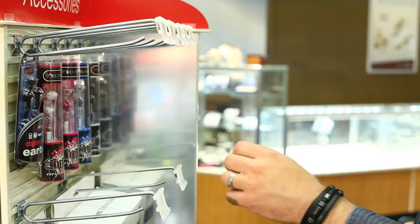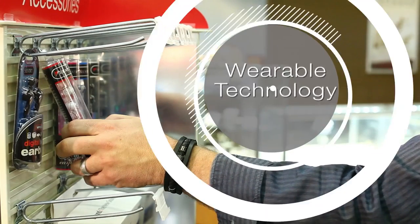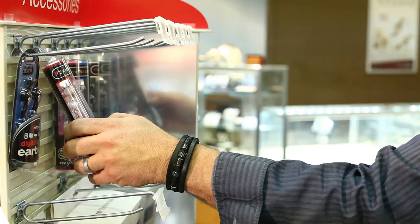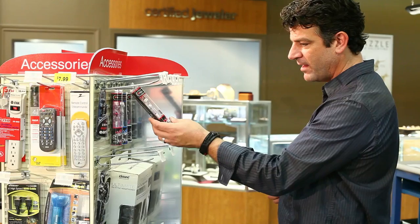As wearable smart technology becomes more prevalent, retailers can take the experience even further, allowing a comparison of shoppers who are simply viewing the products to those who are holding the product in their hands.